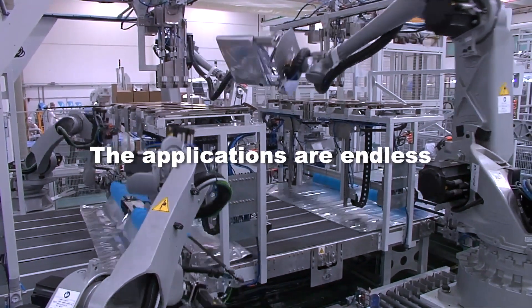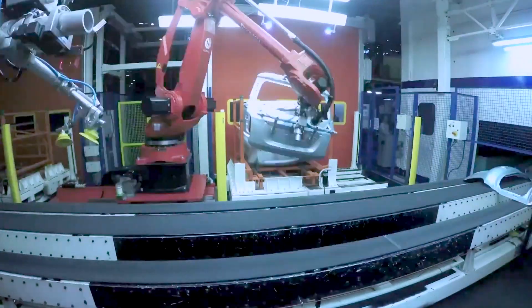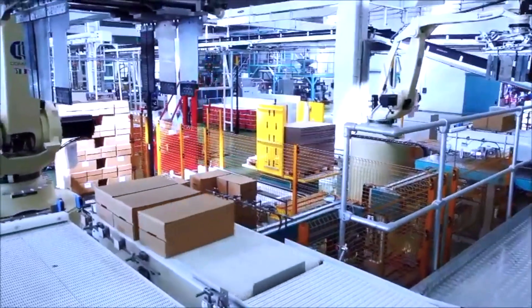The applications are endless, and include everything from end-of-line processes to pick and place, boxing, palletizing, logistics and more.